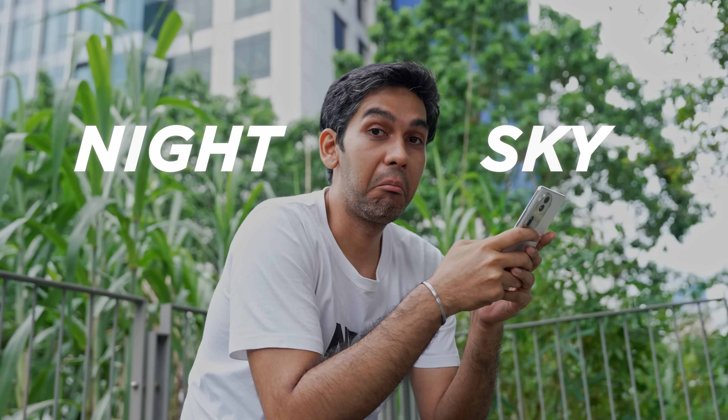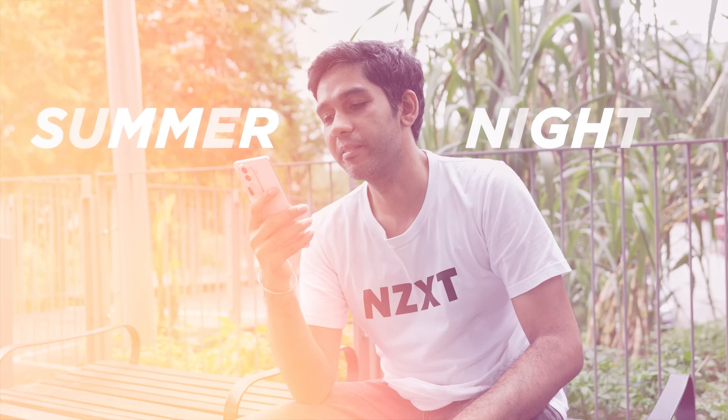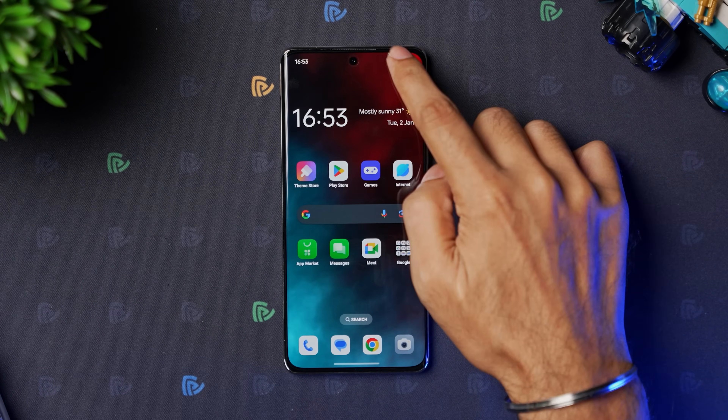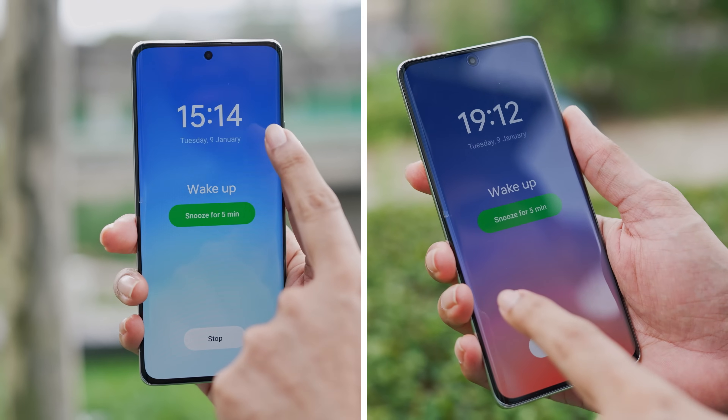If you want to know how they sound, here are some samples. The colouring system is also updated with the ability to theme the phone based on your wallpaper, and it can also theme the phone based on the time of day.